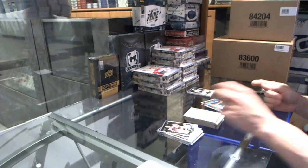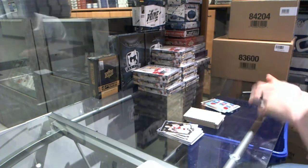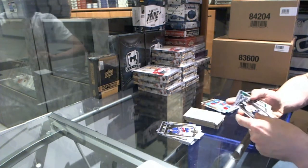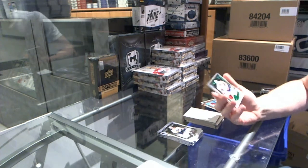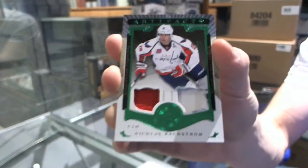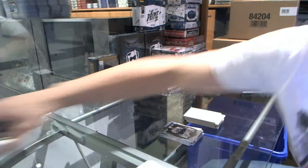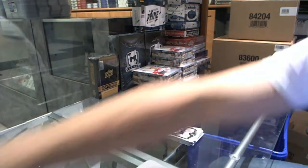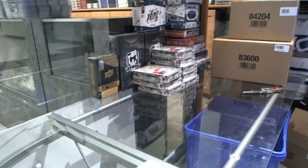Rookie auto number two could be a toss-up between Larkin, Ehlers, Domi, Bennett, maybe Panarin — I wouldn't put it as Panarin, but maybe. We've got a jersey and one-color patch emerald numbered to 75 for the Washington Capitals' Nicholas Backstrom. If Domi keeps up the way he's been playing so far this year, it's probably got to be him — although Larkin's making a push for it. Box three.